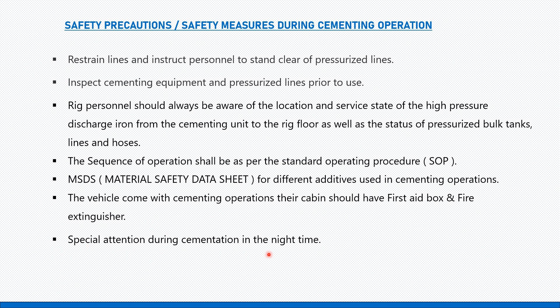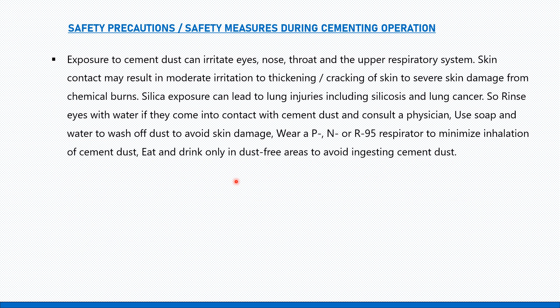Special attention is required during cementing at night. Exposure to cement dust can irritate eyes, nose, throat, and the upper respiratory system. Skin contact may result in moderate irritation, thickening, cracking of skin, or severe chemical burns. Rinse eyes with water if they come into contact with cement dust and consult a physician. Use soap and water to wash off dust, and wear a P100 or N-95 respirator to minimize inhalation of cement dust.